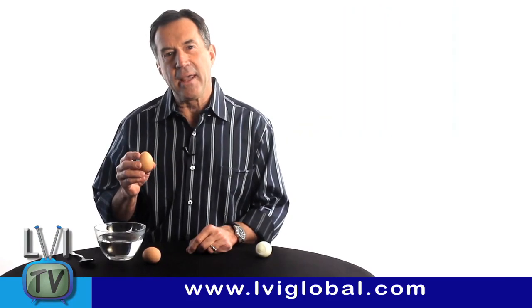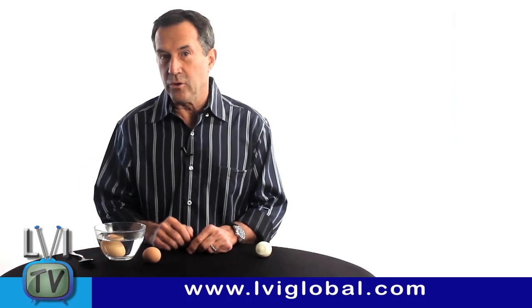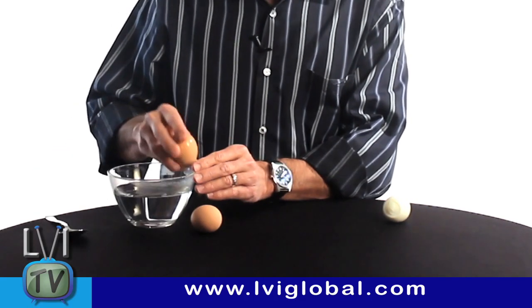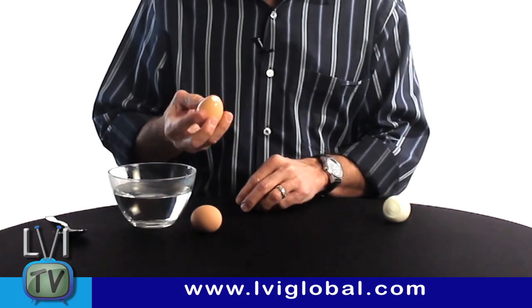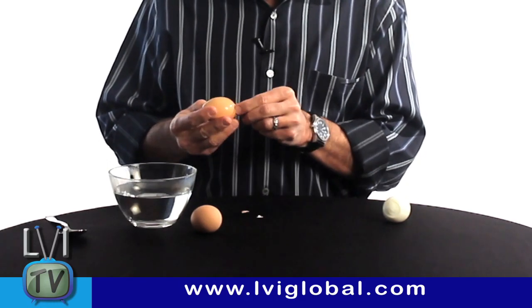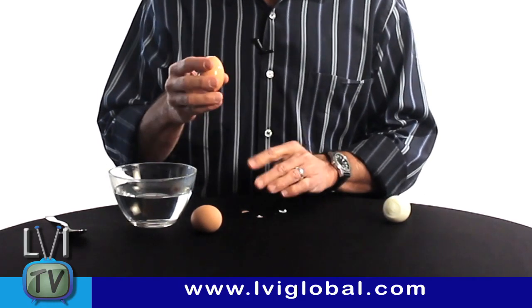Take a hard-boiled egg out of the refrigerator and put it into hot water. If you've just hard-boiled the egg, you don't need to do this. Leave it in for a few seconds so that you expand the shell and then take it out. Tap on one end and remove one end of the shell. Tap the other end and remove the other end of the shell, making sure you pop through the membrane.